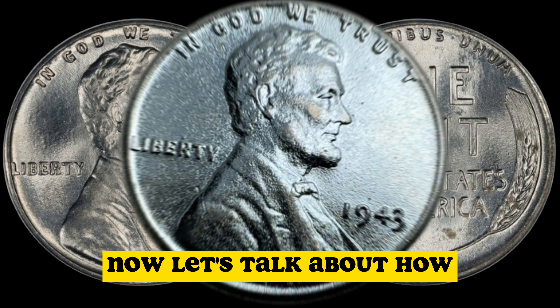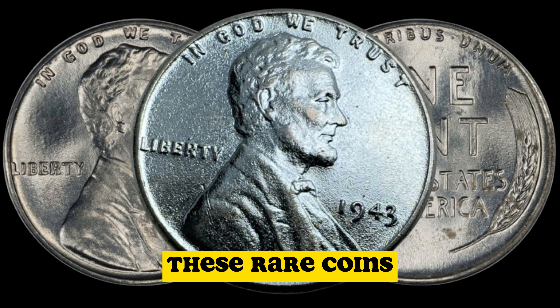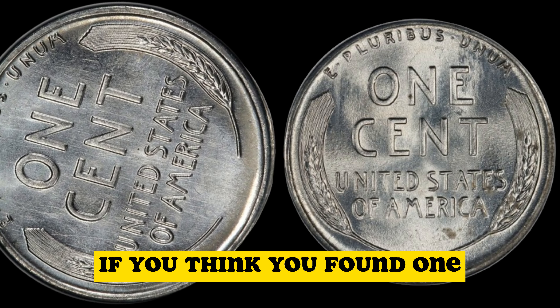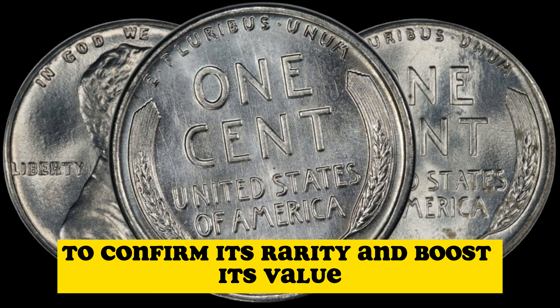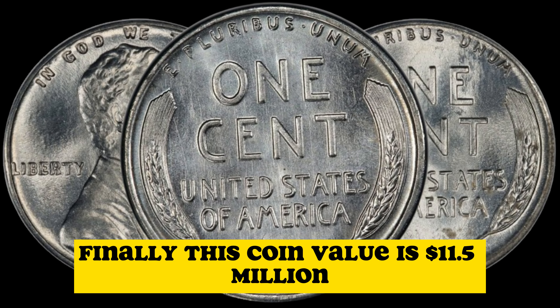Now, let's talk about how you can identify a 1943 copper penny. These rare coins can be distinguished from their steel counterparts by their distinctive copper color. If you think you found one, it's crucial to have it authenticated by a reputable coin expert or grading service to confirm its rarity and boost its value. This coin's value is $11.5 million.